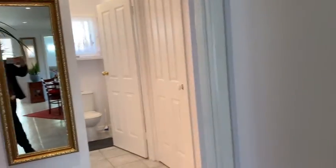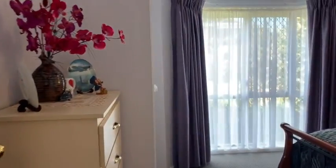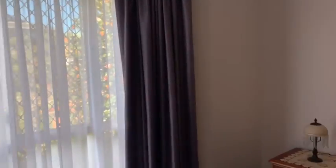Then through to the other bedrooms — again the bay window, built-in robes, and a really good-sized bedroom again.